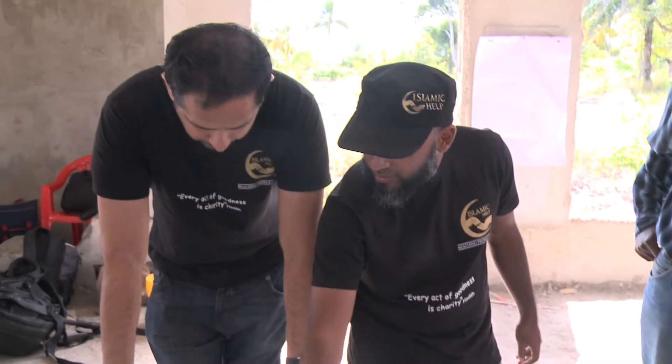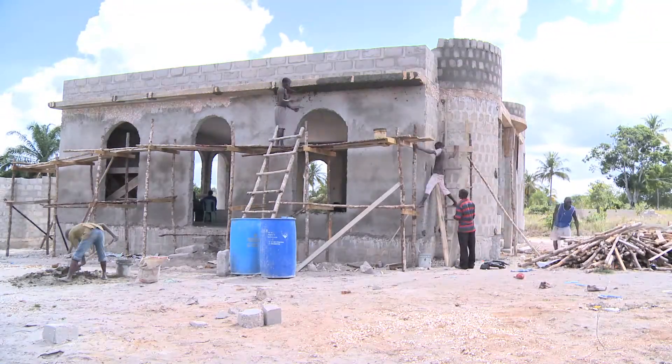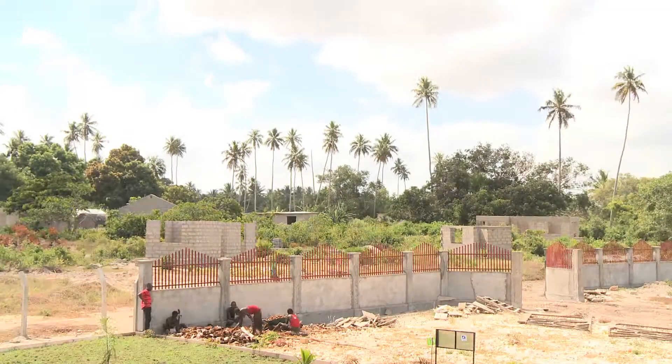Islamic Help's exciting and innovative new project, the Eco Mosque, in development since 2011, has recently opened to become the first of its kind in Tanzania.